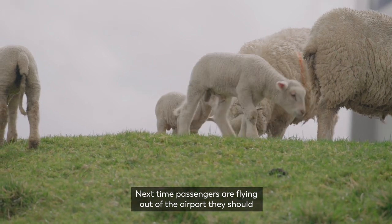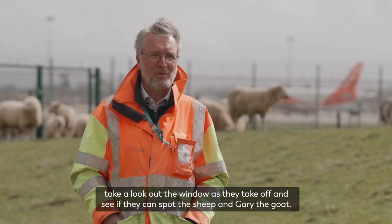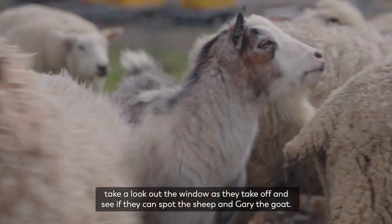Next time passengers are flying out of the airport they should take a look out the window as they take off and see if they can spot the sheep and Gary the goat.